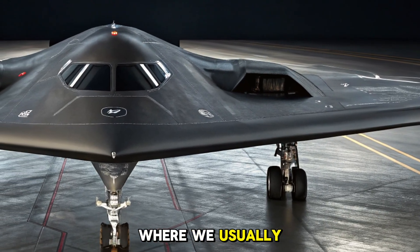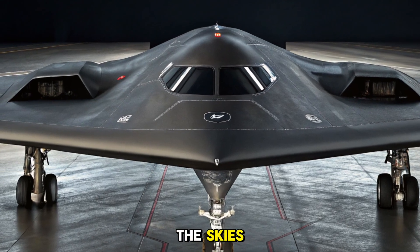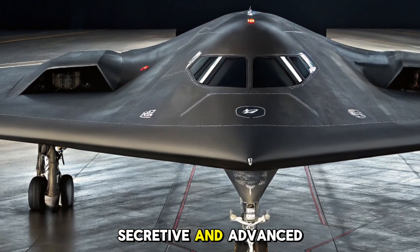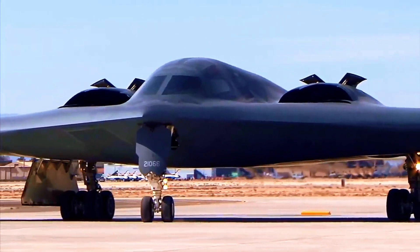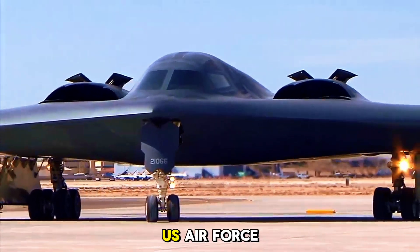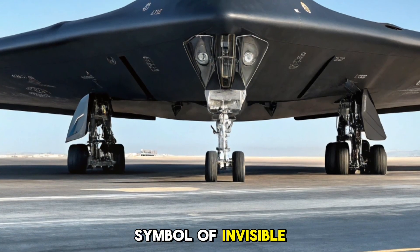Welcome to Bike News, where we usually explore the hottest trends on two wheels, but today we are diving into the skies to uncover one of the most secretive and advanced flying machines ever built, the B-2 Spirit Stealth Bomber. Known as the ghost of the US Air Force, the B-2 Spirit isn't just a bomber — it's a flying symbol of invisible power.